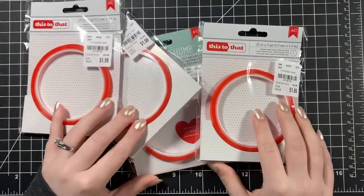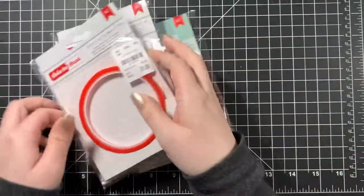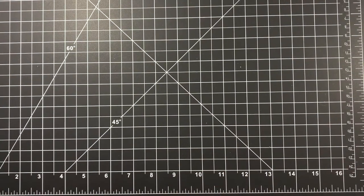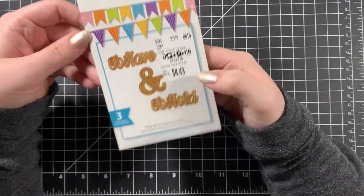I also got the red line tape again — I go through this like crazy. I love how strong it is. If you need something stronger for a project that's functional, like something you open up, I would definitely recommend red line tape. Then Spellbinders had some 'have and to hold' dies.